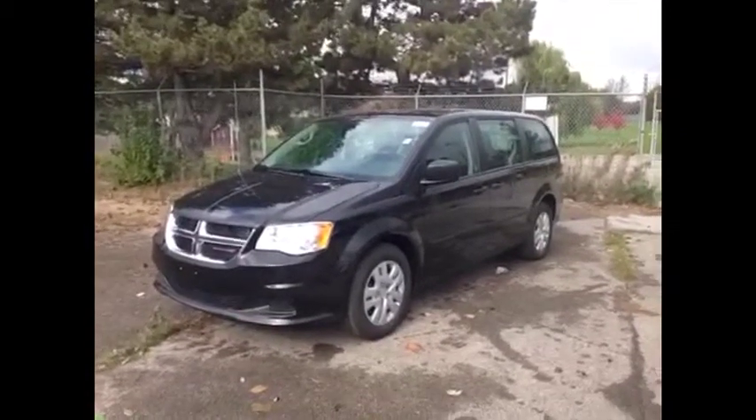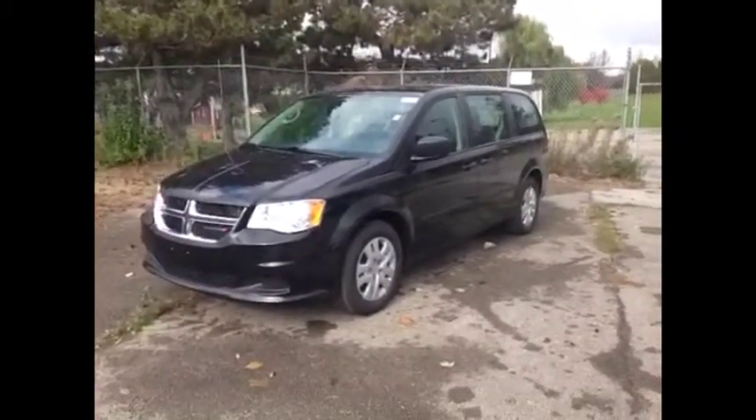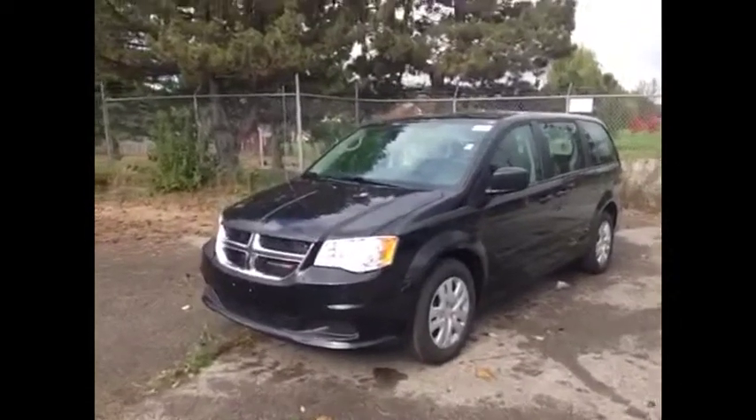This is a Canada Value Package. It's the best bang for your buck. It's got lots of features — I'll show you them all.